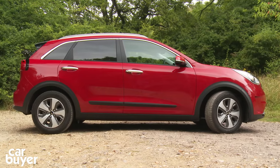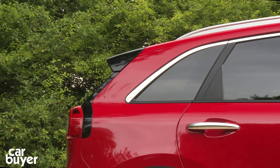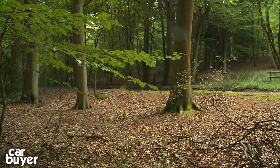And we know the appeal of those. Small crossovers are currently the must-have wheels, and one that is supposedly kind to the environment with its hybrid powertrain is sure to be a hit, thinks Kia.